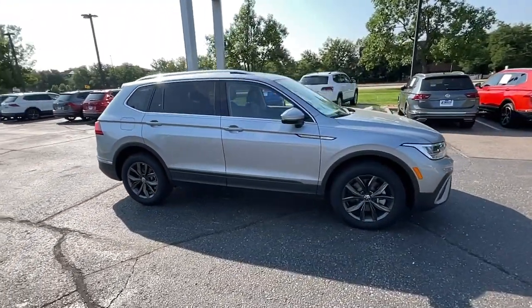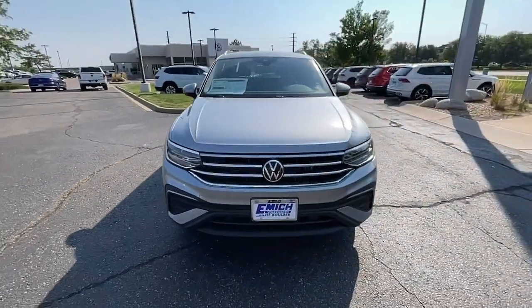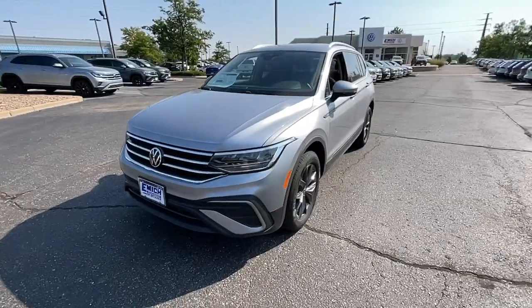Available features like third-row seating and all-wheel drive let you enjoy even more of this crossover's capability. These are just some of the great options this vehicle comes with.